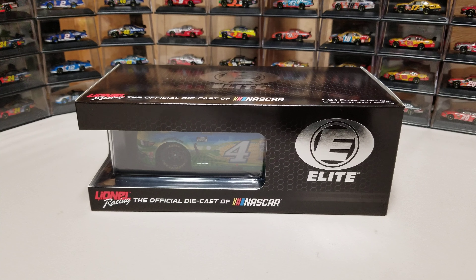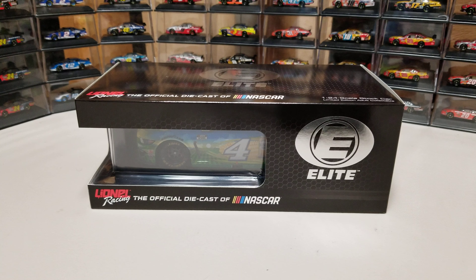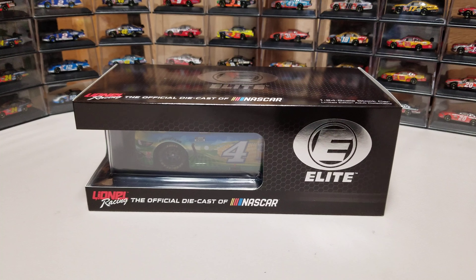Hey everybody, welcome back to another DieCastReview. Today we are looking at Kevin Harvick's 2020 Atlanta Race Win. This is the Busch for the Farmers car.